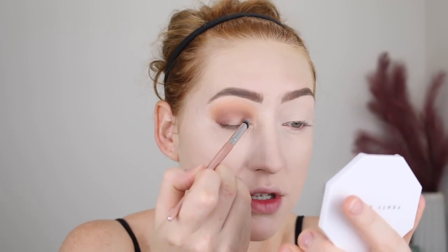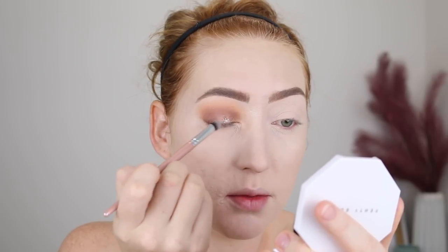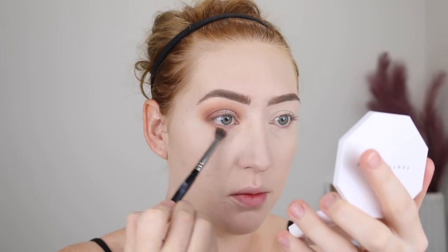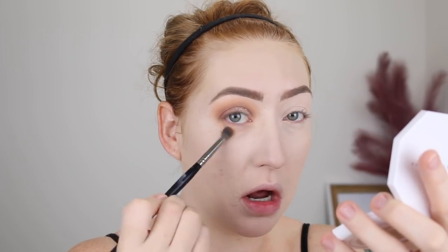I'm just going to take a brush and dip that onto the applicator of the Stila product because I don't want it to be super opaque. And I'm just going to lightly tap that over the blank part of my lid. Because that Fenty concealer does crease quite badly on me, I'm going to go for a really smoky lash line to kind of cover it up a bit.